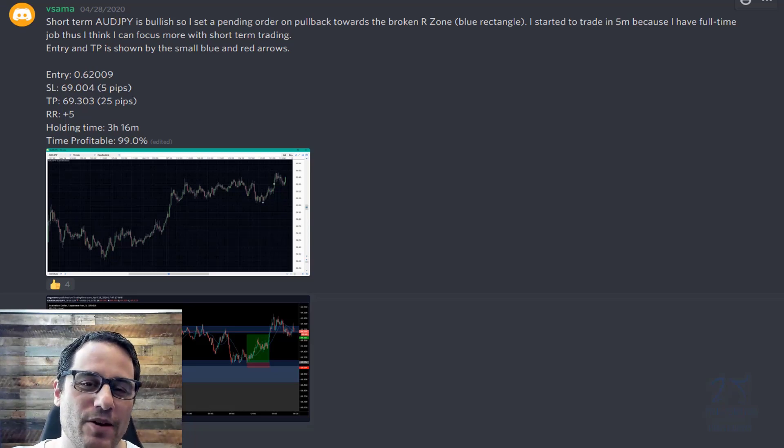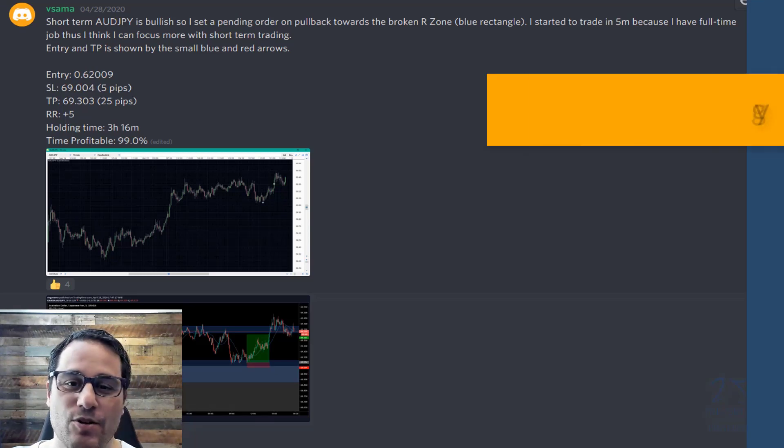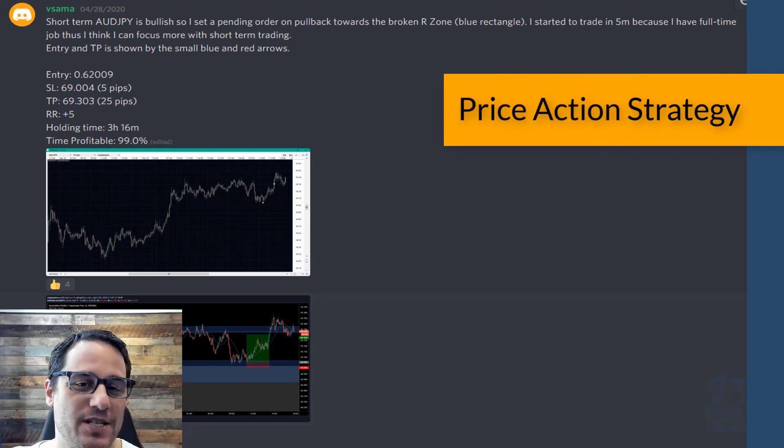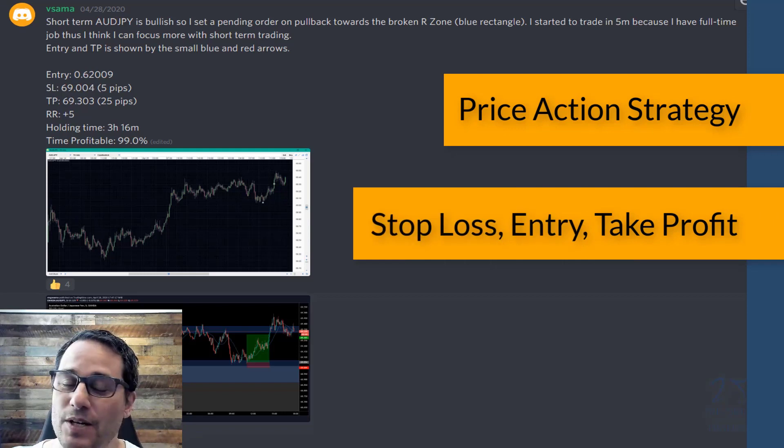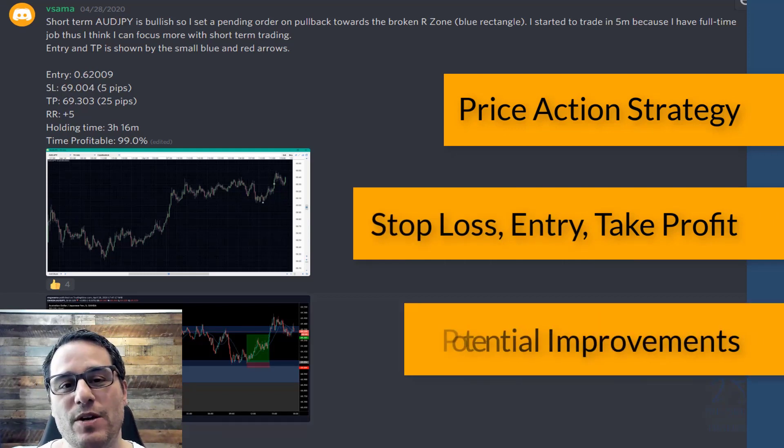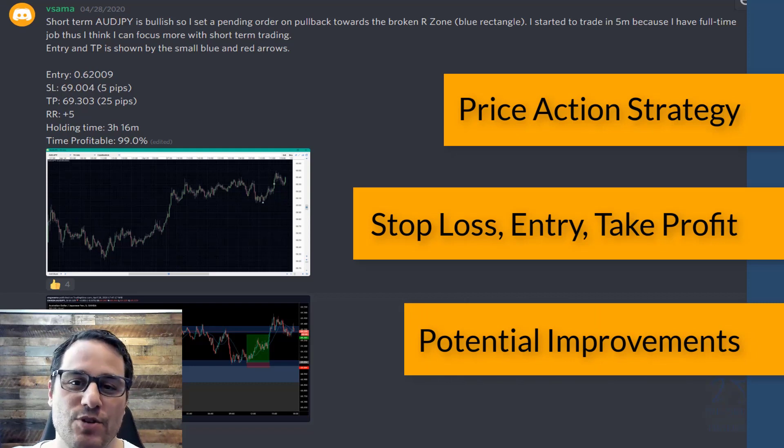We're going to talk about her trade setup, her trade strategy, the price action context, what she was using, how she was analyzing it. We'll look at her stop loss, take profit, entry — everything she did. I'm also going to talk about some areas of improvement so you can see how we teach our traders to make money and how we can teach you to make money trading.